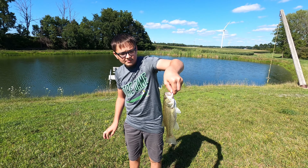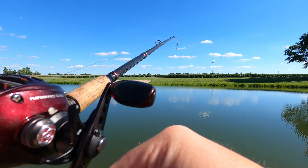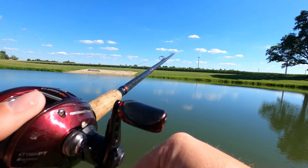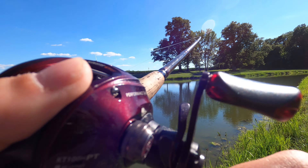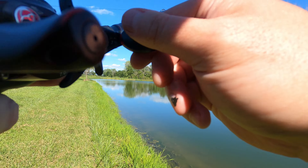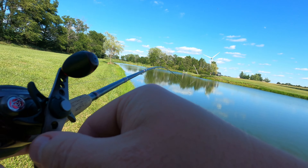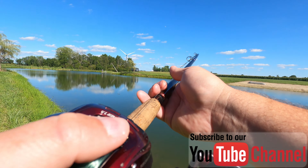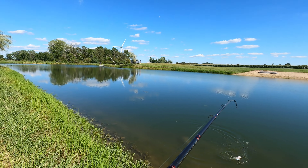Clayton got himself a nice little bass right there — got a bass on, boys! I got a good one on too, Clayton. Oh my goodness — babe, I got a big one on, about a four and a half, five pounder right here!